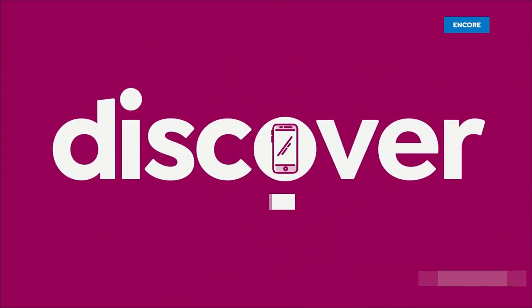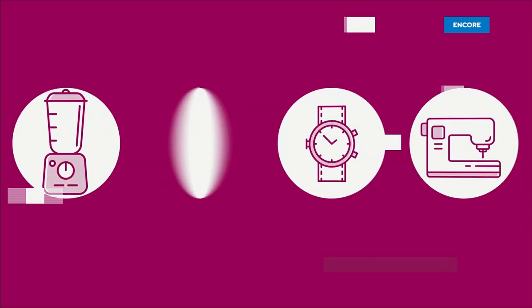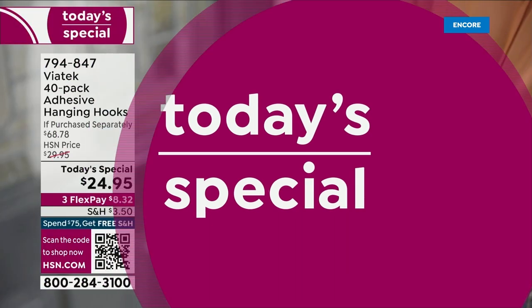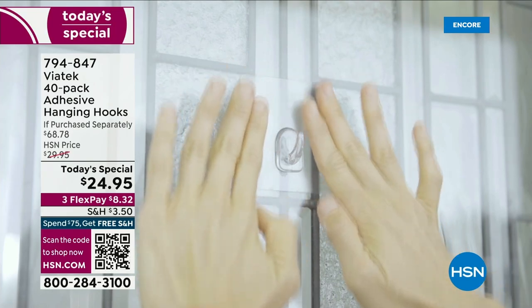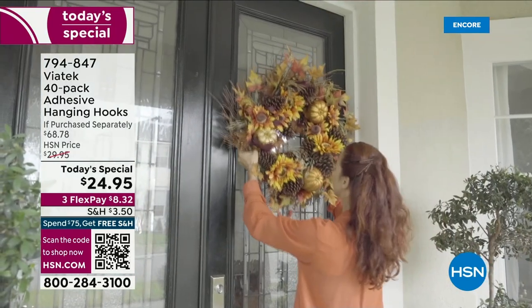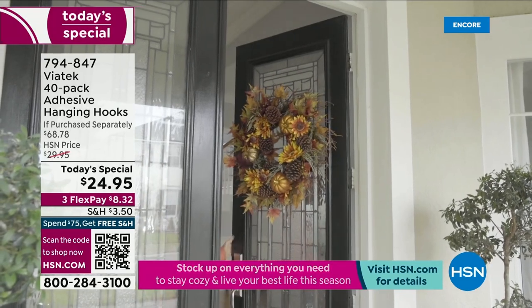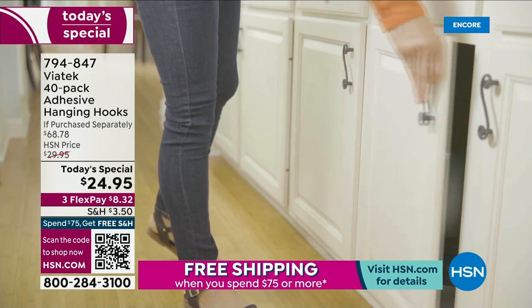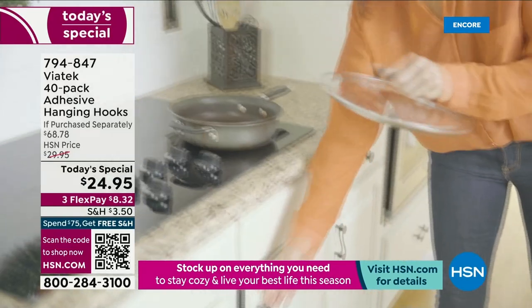Now, how are you going to put those lights outside? I've got the perfect way to hang them anywhere — out on your patio, your front door, even inside. We've got an amazing today's special: hanging hooks. Your solution, your best friend when it comes to organizing — hanging anything in your house, on your house, outside, inside a closet, on a cabinet. This is a 40-pack of our very popular customer pick hanging hooks.